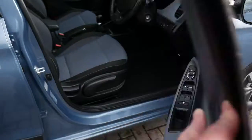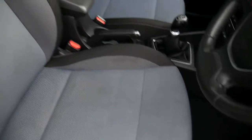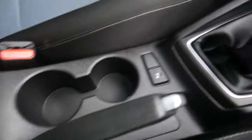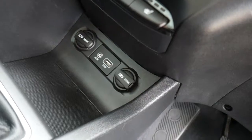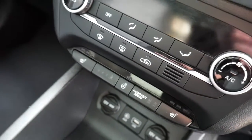Moving into the front — nicely shaped, supportive front seats, height adjustable on the driver's side. There's a central armrest with storage inside and a couple of cupholders. Five-speed manual gearbox, USB, aux input, and a couple of power sockets. Controls for the heated front seats and heated steering wheel are also present.